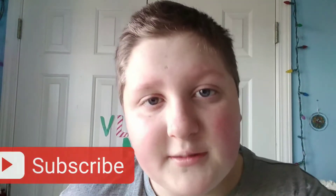Remember to hit the subscribe button and like the video, and also ring the bell so you never miss a vlog.